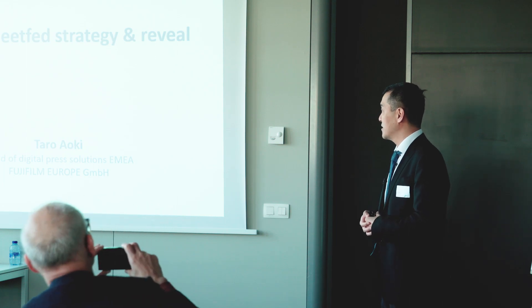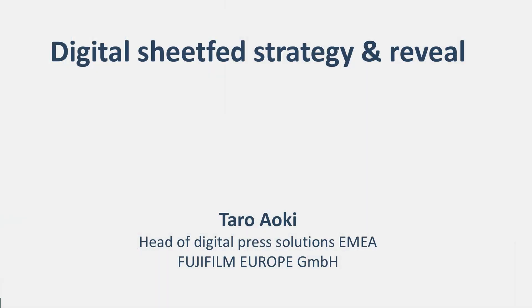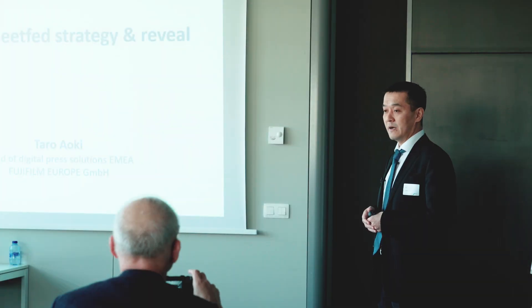My name is Taro Aoki, the head of Digital Press Solutions EMEA. I'm responsible for all the sales in the Jet Press business and also the Digital Press business in Europe.